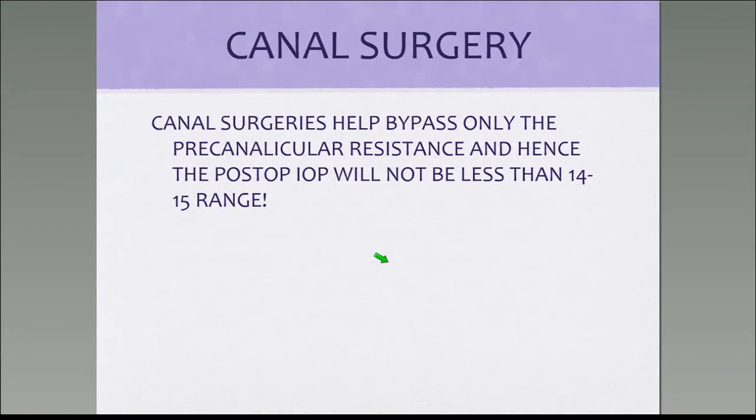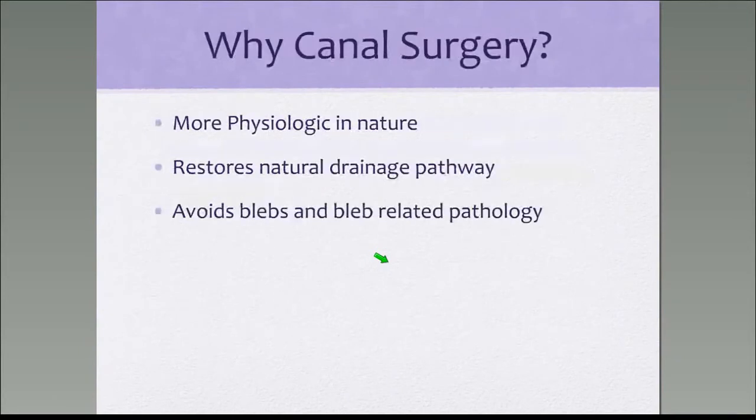Canal surgeries help bypass only the pre-canalicular resistance, and hence the post-op IOP will not be less than 14-15 mmHg. So if there is a patient who needs very low intraocular pressure, canal-based surgeries may not be the way to go.